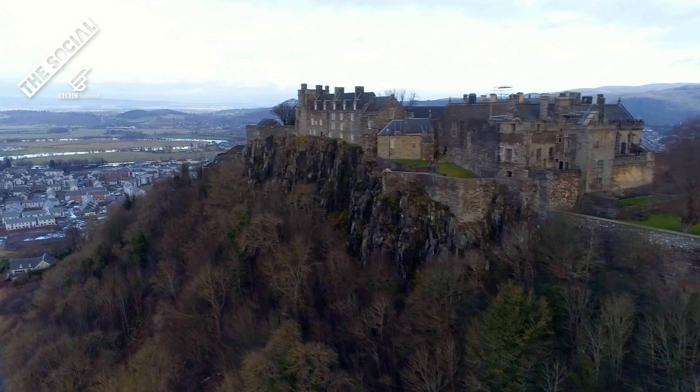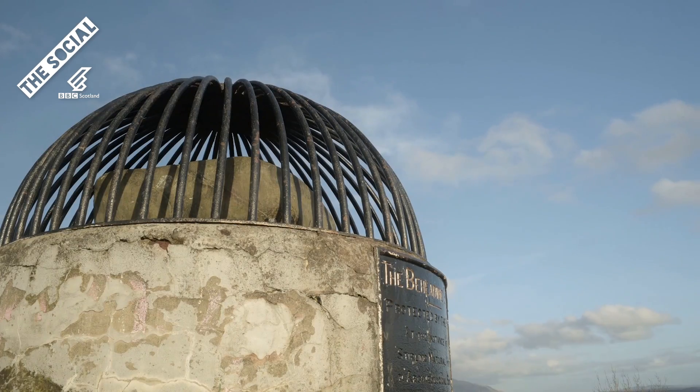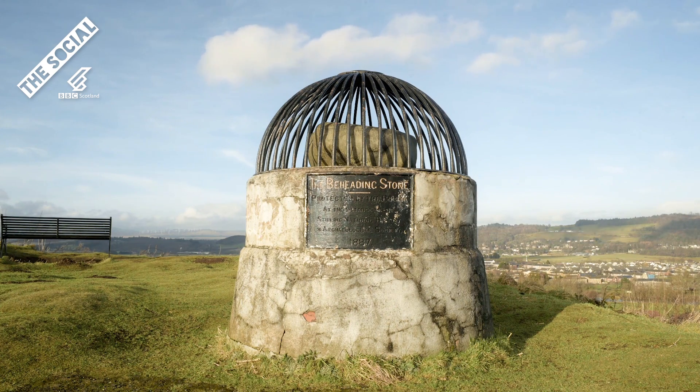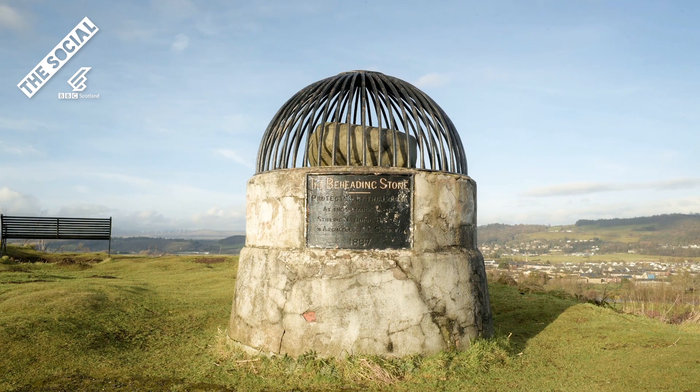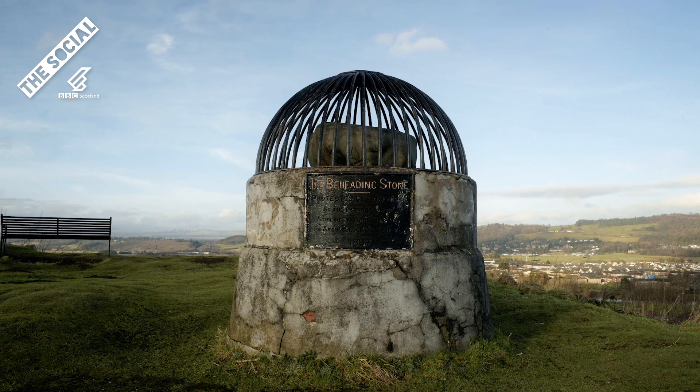Anyway, just to the north of the castle on Moat Hill, you'll find the Beheading Stone. I don't need to tell you what sort of things happened there. But there is a bit of scepticism as to whether this is the same stone which was around in the 15th century. But I had a look at the stone, and there are quite a few chib marks on it. So it must be legitimate.